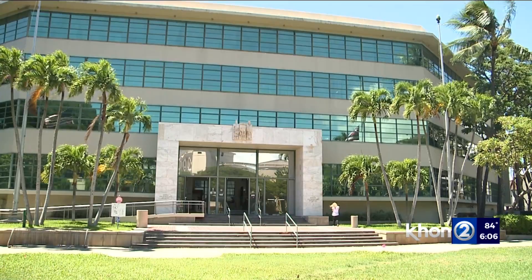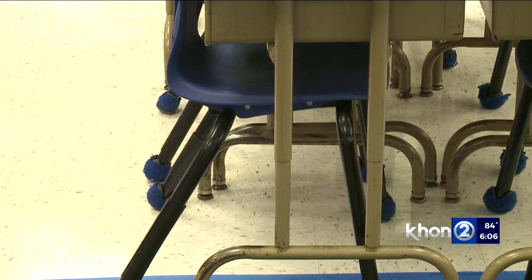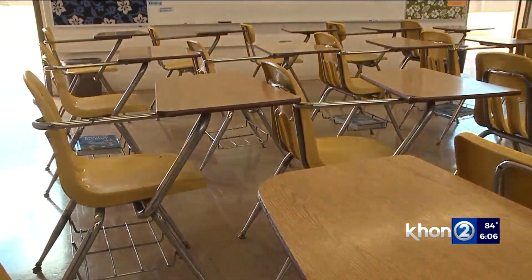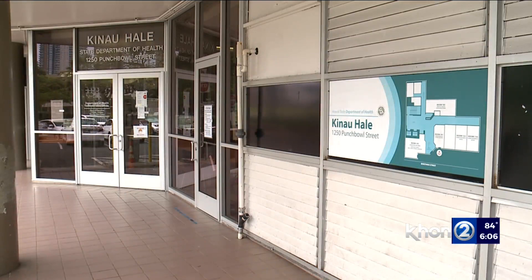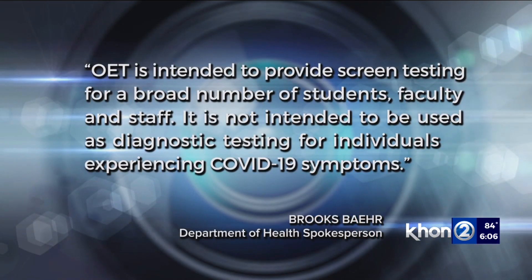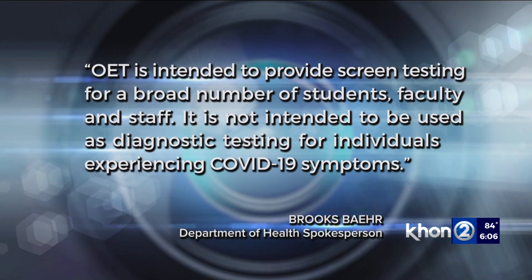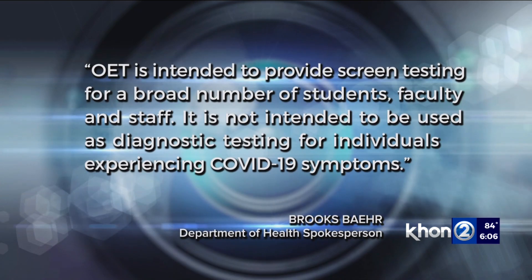A DOE spokesperson told me this particular school is only using the tests if kids are symptomatic, which has been offered twice, and is making the test available to teachers who are not vaccinated. A health department spokesperson said the program is meant to screen a broad number of students and staff, not for individuals experiencing COVID-19 symptoms.